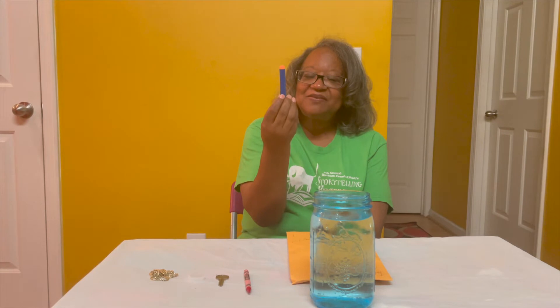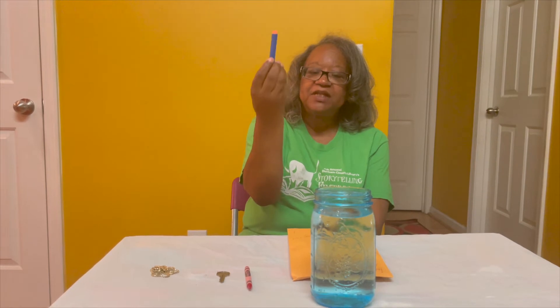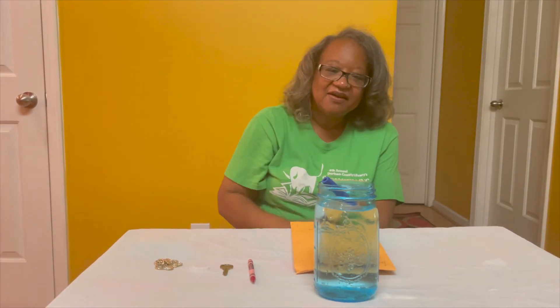How about this one? This is a foam dart. Do you think it'll sink or do you think it'll float? I think it might float. Let's see — yep, it floats right on the top.